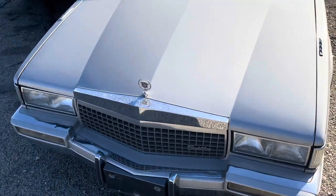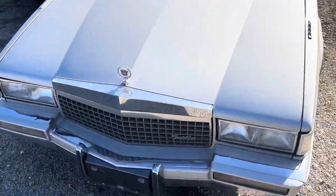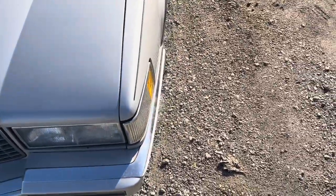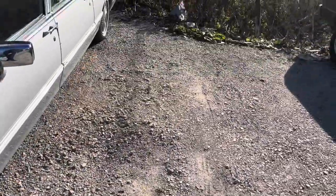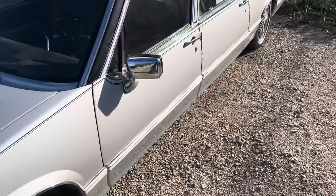It is the Victoria version of the S&S hearse, and it looks very much similar to a Cadillac Fleetwood and DeVille on the C-Body platform that was introduced in 1985. The only difference is it's a hearse.